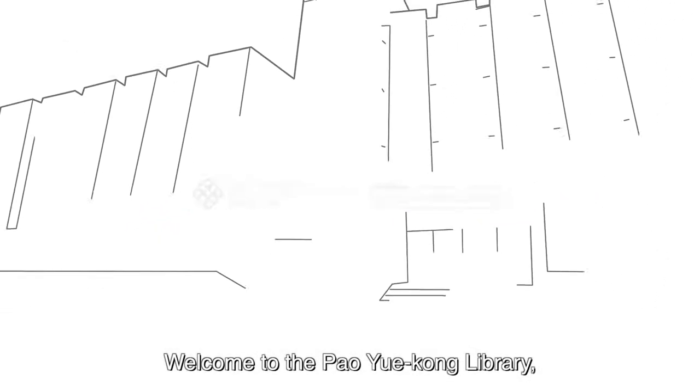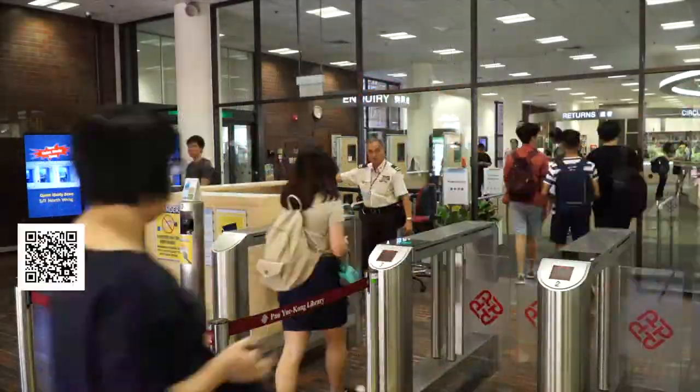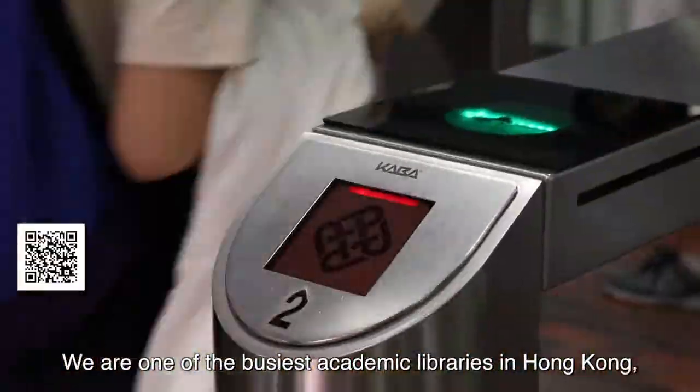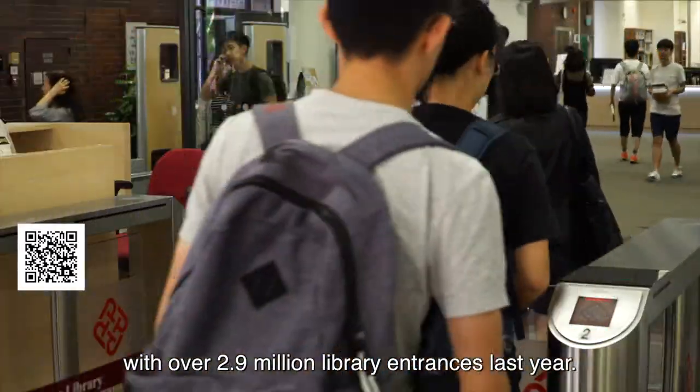Welcome to the Pao Yue-kong Library, the learning hub of the Hong Kong Polytechnic University. We are one of the busiest academic libraries in Hong Kong, with over 2.9 million library entrances last year.